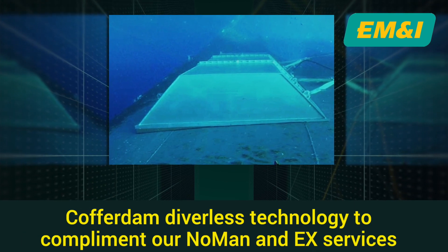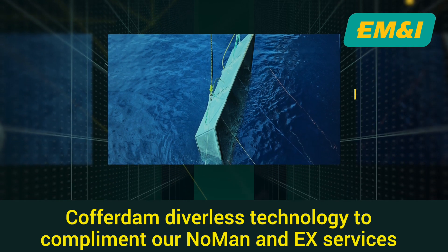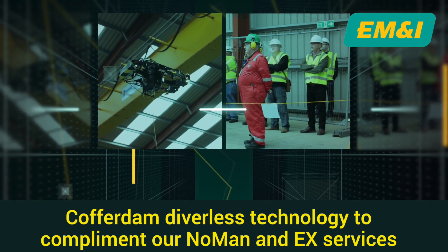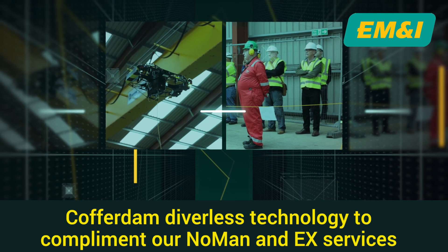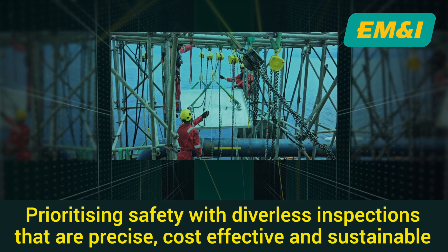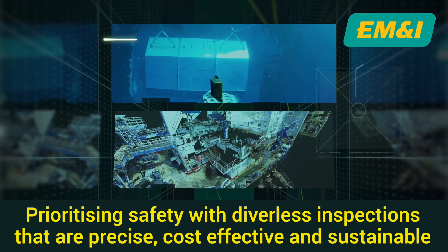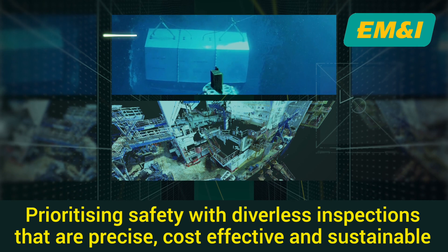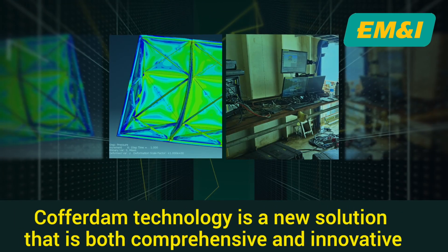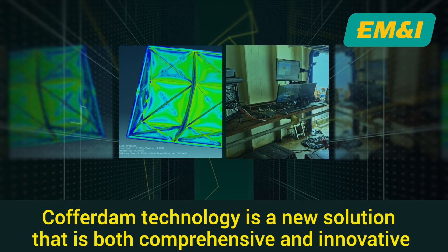The incorporation of diverless cofferdam technology into our suite of services marks a groundbreaking advancement in offshore asset maintenance. This innovative offering complements our core services, encompassing no-man remote inspections and EX services, all driven by a shared commitment to delivering expert and precise asset integrity and assurance. Notably, our approach prioritises safety by eliminating the requirement for human divers, maintaining cost-effectiveness and upholding environmental considerations. This comprehensive solution solidifies our unwavering commitment to both innovation and excellence in our industry.